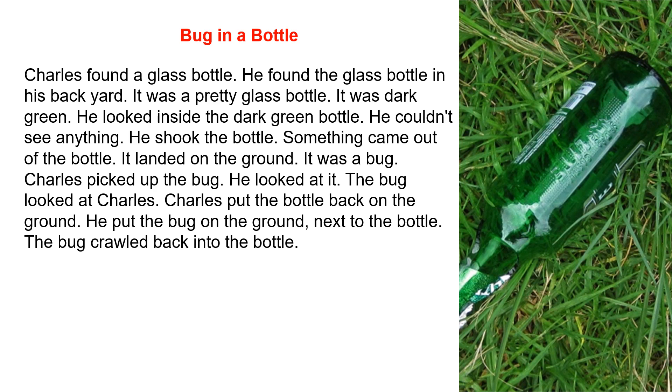Charles picked up the bug. He looked at it. The bug looked at Charles. Charles put the bottle back on the ground. He put the bug on the ground next to the bottle. The bug crawled back into the bottle.